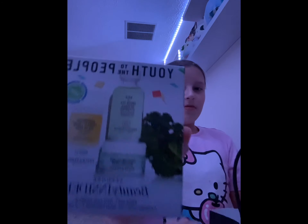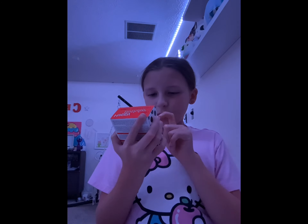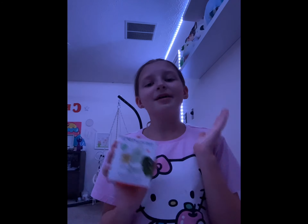Shopping haul! First, Sephora. My mom's birthday is August 12th and she got this birthday thing from Sephora — a cleanser, this dream mask, and this moisturizer cream. She let me and her share it.